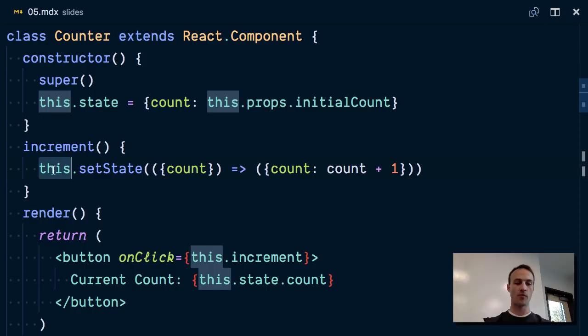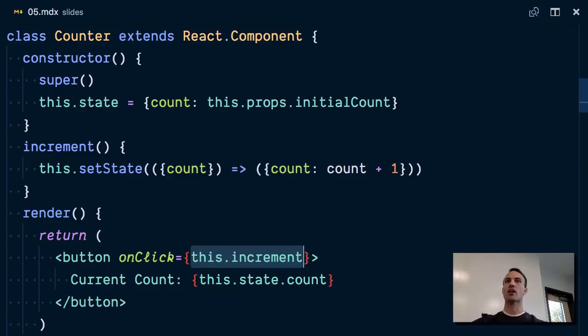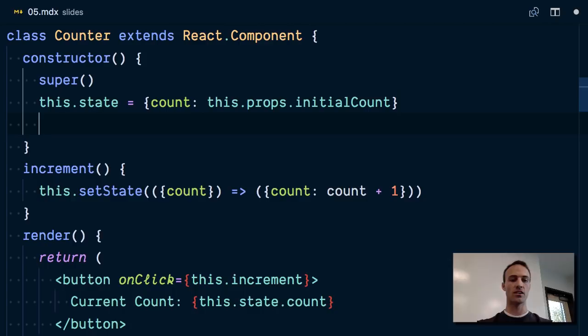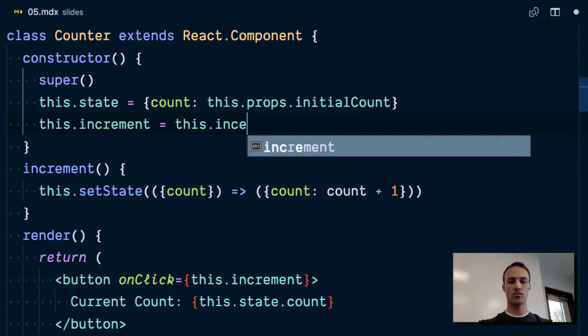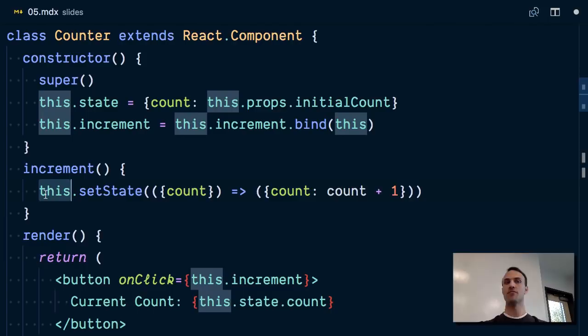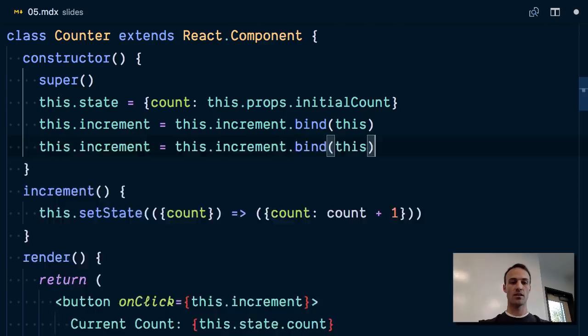Anybody know why? The reason is that we're passing this function to `onClick`, and then React is going to call that onClick function. But it's not calling it with the right thing on the left side of the dot, which is what determines what `this` is. Because of that, `this` will not be defined and this will blow up. The solution is: if you don't want to use non-standard syntax, then you have to do `this.increment = this.increment.bind(this)`. That's what you have to do, so you force `this` to be the instance of your component. That's super annoying to write, especially if you have a bunch of these handlers.